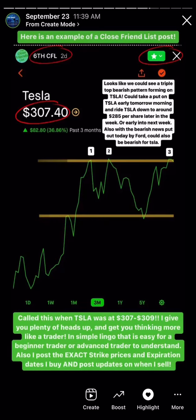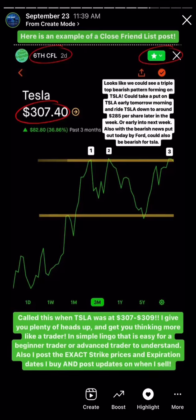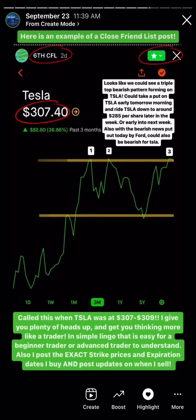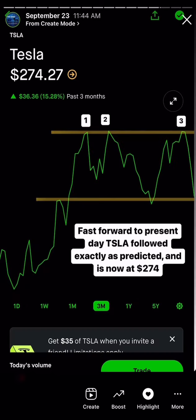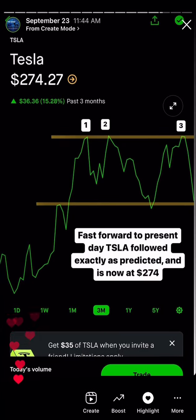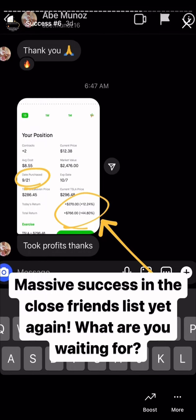Then we saw a triple top, and I was sharing an example of a post from my close friends list. You can see a post I did drawing it out — looks like we can see a triple top bearish pattern forming on Tesla. Could take a put out on Tesla early tomorrow morning and ride Tesla down to around $285 per share later in the week or early into next week. Also with the bearish news put out by Ford, that could also be bearish for Tesla this week. Called this one — Tesla was $307 to $309 per share.